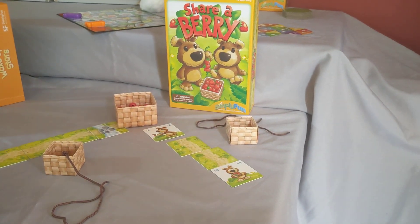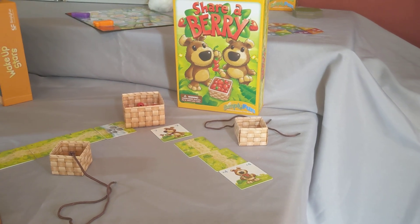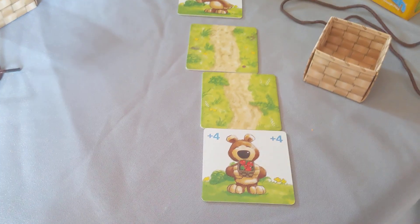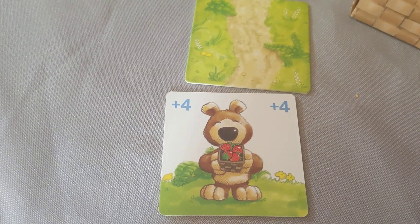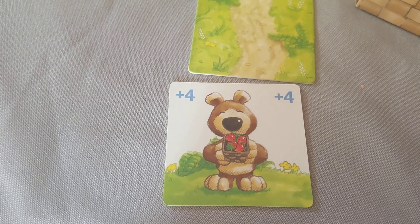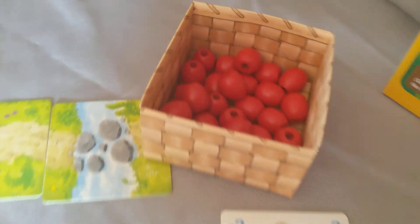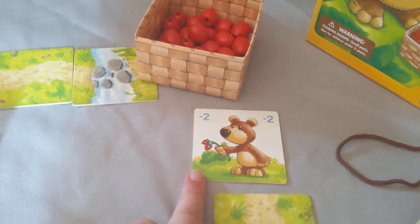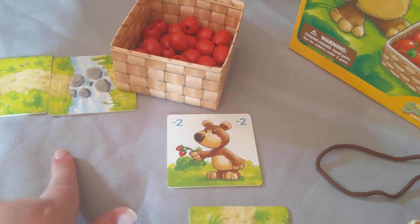Next we have Share a Berry, which works on fine motor skills as well as counting. You are going to begin by identifying numbers one through four as well as seeing them in the picture. Here you can see that Barry has four berries in his basket and the number four also appears. So you would take four berries from the basket, put them into yours and thread them. And then at the end of the game you're going to share — here we're sharing two berries with the person on my left.